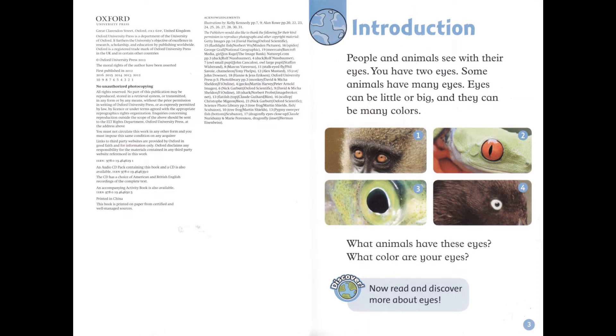Introduction. People and animals see with their eyes. You have two eyes. Some animals have many eyes. Eyes can be little or big, and they can be many colors. What animals have these eyes? What color are your eyes?